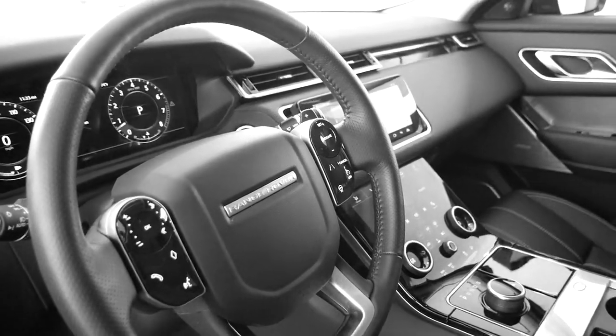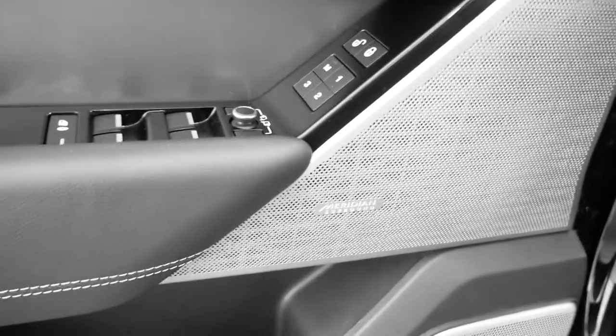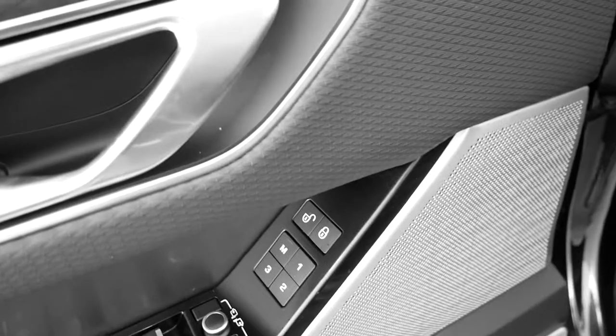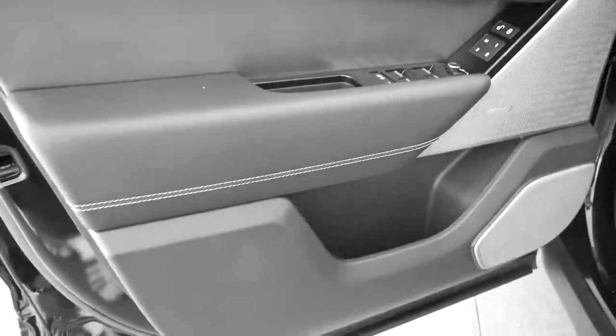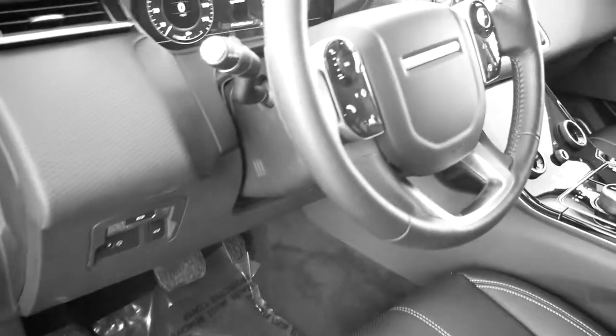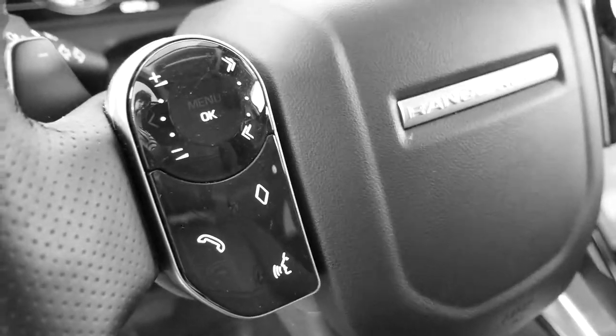On the inside we have the black with the contrast white stitching. You have Meridian sound here and I love these textures — there's this diamond texture and then it goes into this beautiful texture on the speaker. It really looks nice on the car.